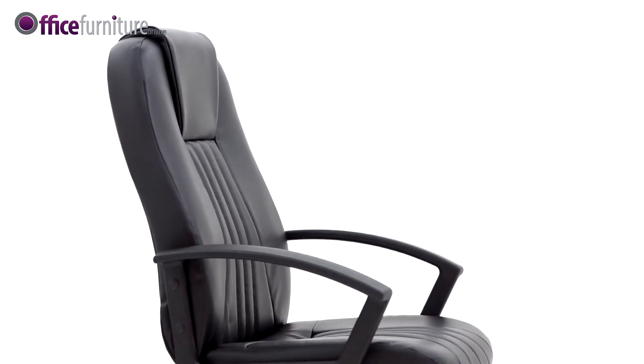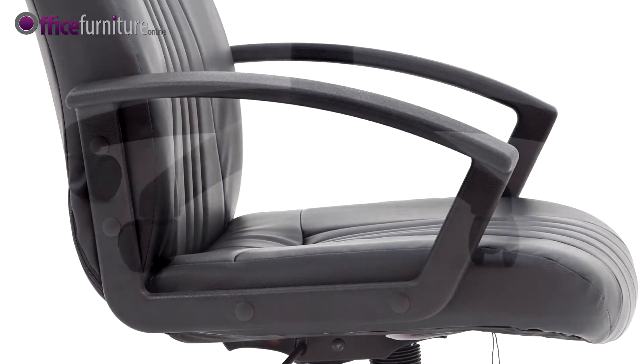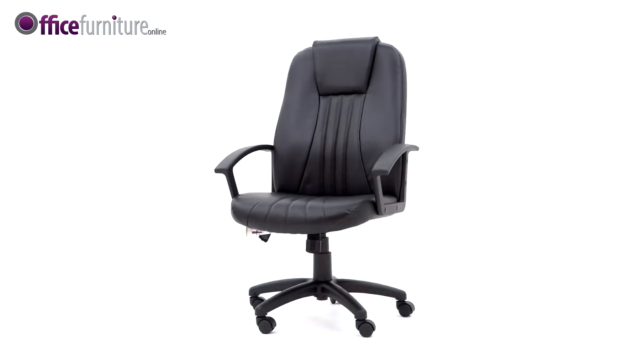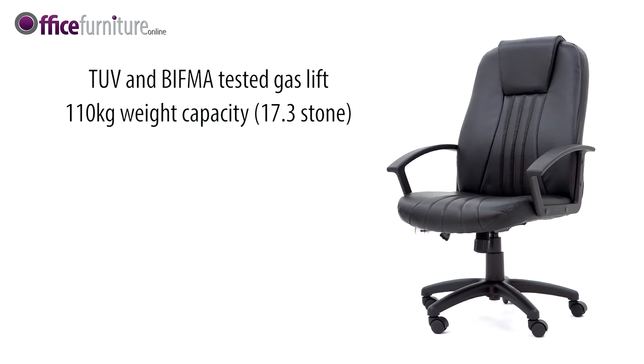The black bonded leather upholstery coordinates perfectly with a classic black frame, armrests, five-star base, and twin wheel hooded casters. A TÜV and BIFMA tested gas lift supports users up to 110 kilograms (17.3 stone).